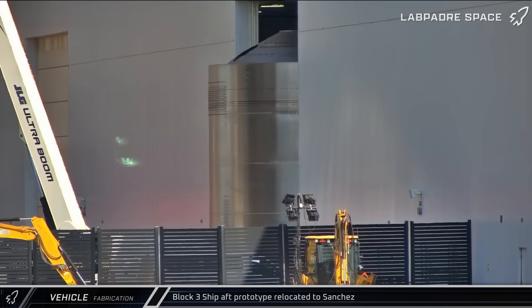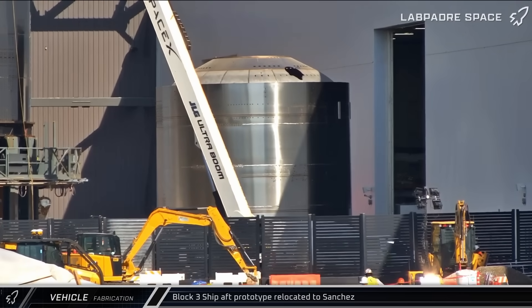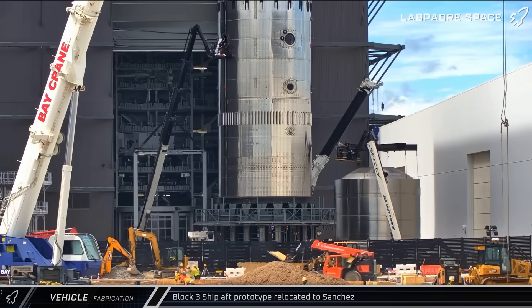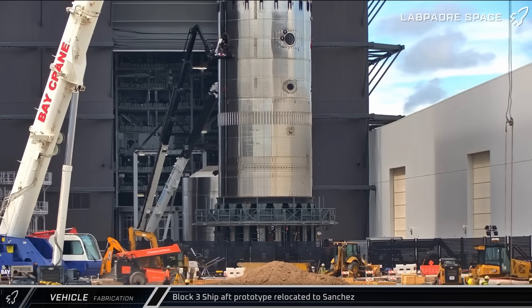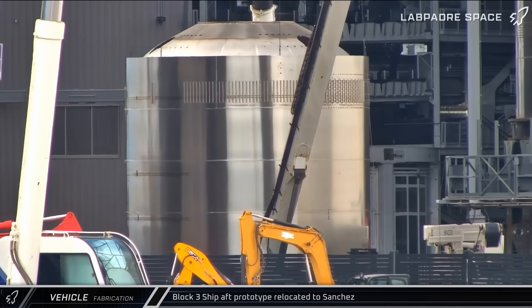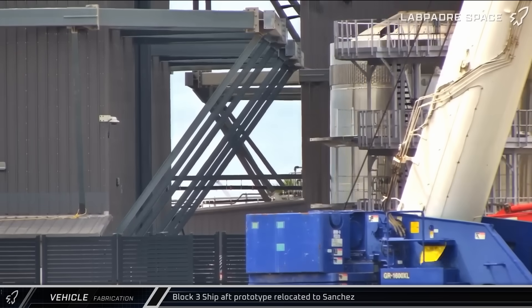A four-barrel ring section with a dome was brought out of Star Factory and sent over to Sanchez for scrapping. This segment appears to be a prototype of the Starship Block 3 aft end with several notable changes: the power head for the vacuum Raptor engines has been partially recessed into the lower liquid oxygen tank dome, and the base of the dome has been flattened to raise the height of the sea-level engines. This will make the skirt section shorter, decreasing the dry mass of the ship while increasing the length of the propellant tanks.